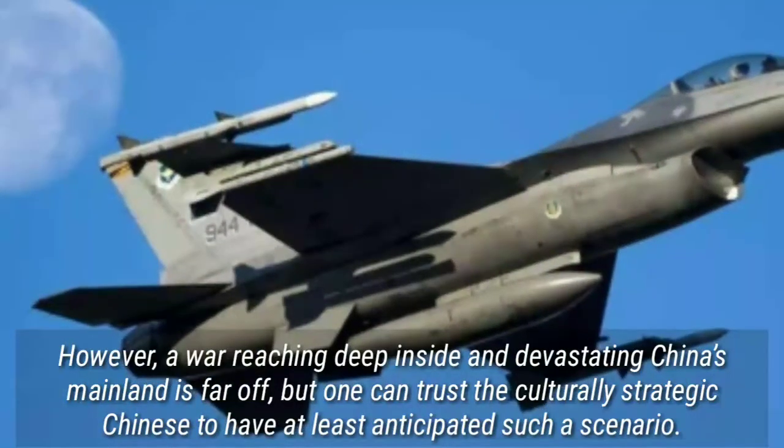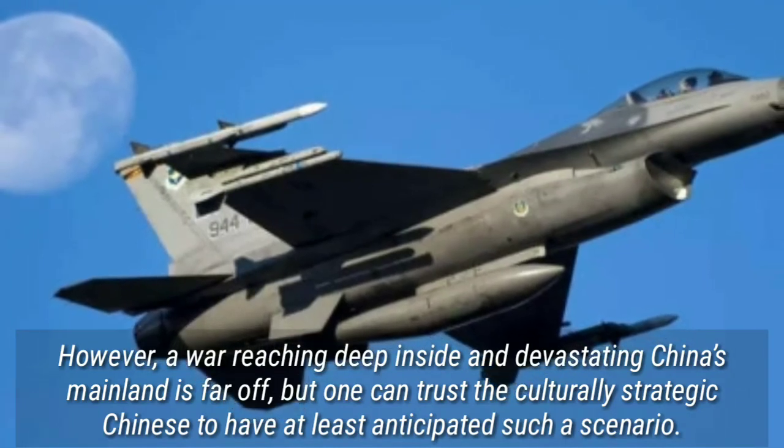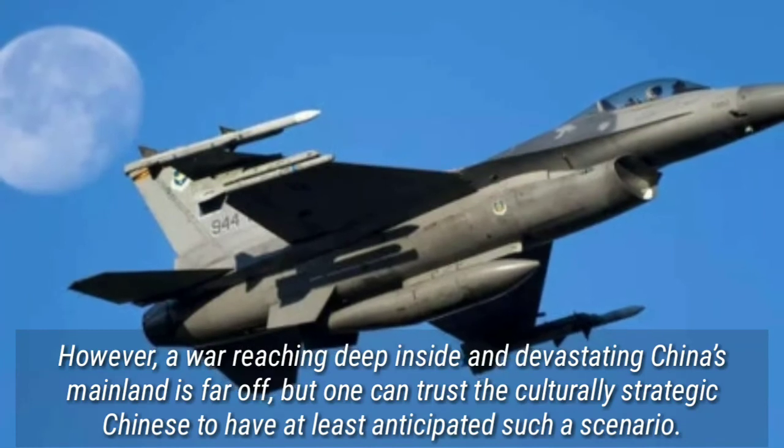However, a war reaching deep inside and devastating China's mainland is far off, but one can trust the culturally strategic Chinese to have at least anticipated such a scenario.